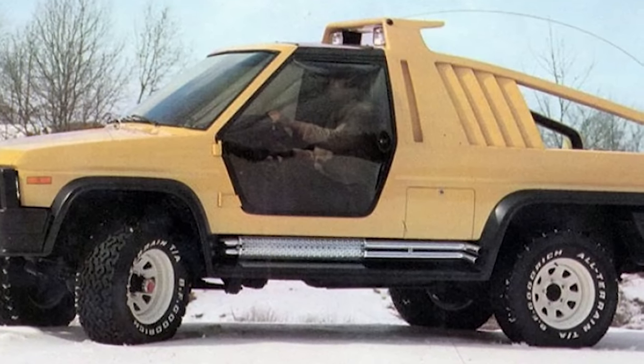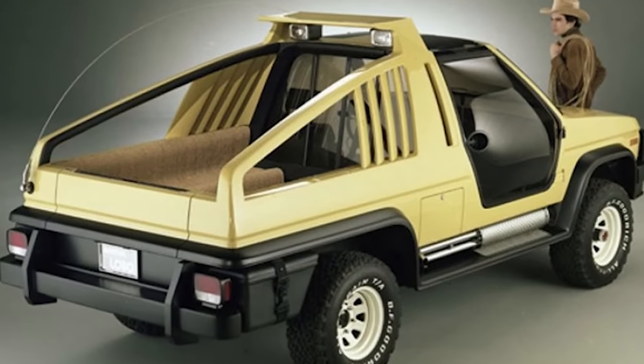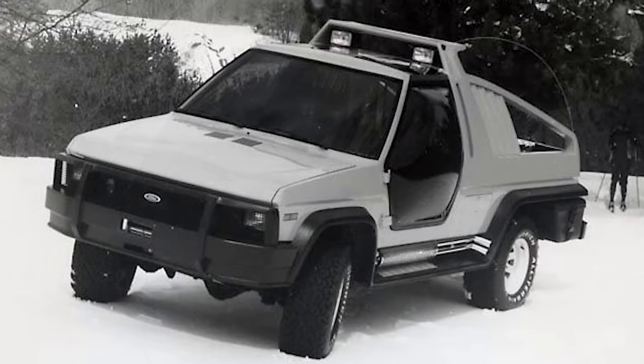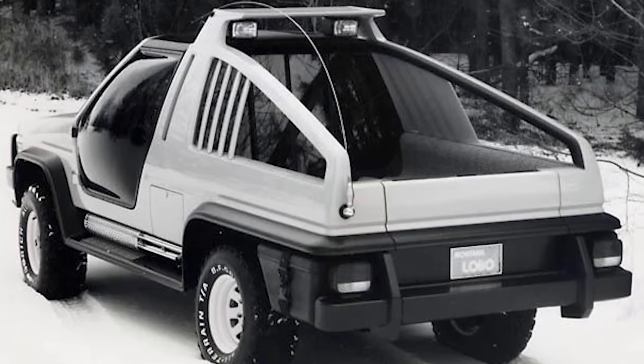Furnished with two foldable bench seats along each side of the bed, they could be accessed from the cabin through a patio-style glass door dividing both compartments. Even though the Montana Lobo was one of the best-equipped SUVs at the time, production was discontinued as newer models came on the market.